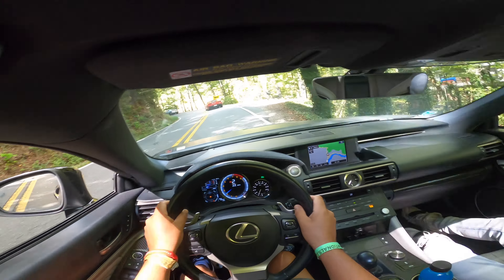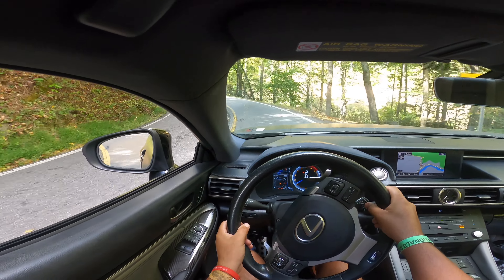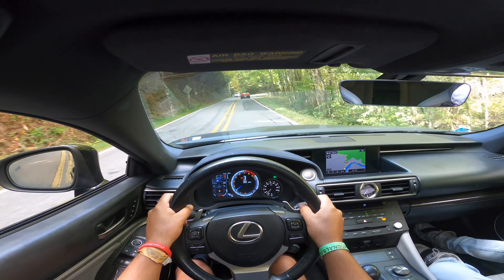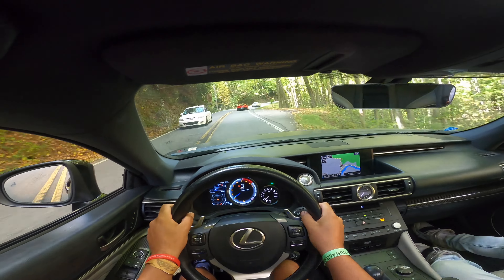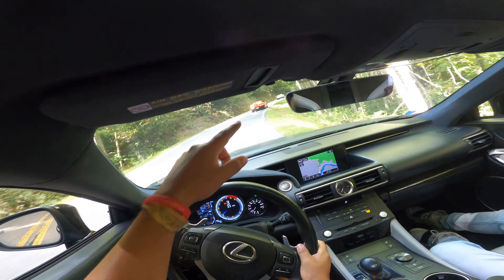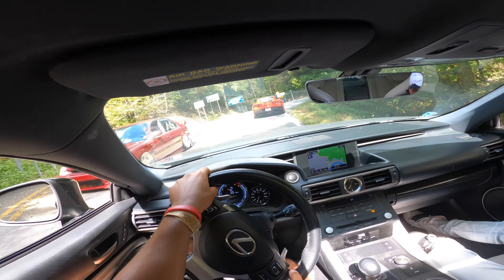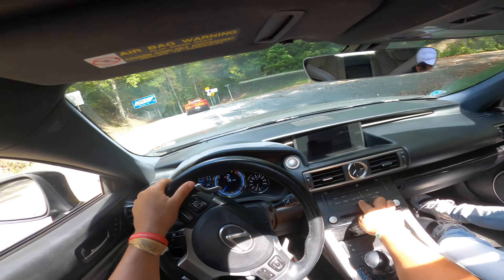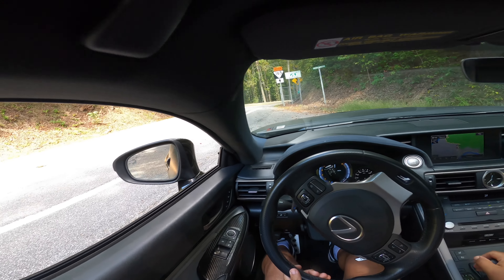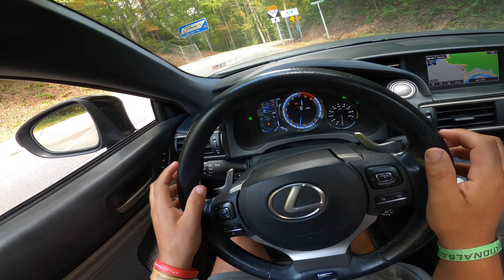Here's a better look at the RCF 5.0 liter V8. This one does have a catback exhaust so it sounds excellent, and the owner told me it's tuned — I don't know how believable that is. Here's a look at the interior. The seats are pretty freaking nice; the interior itself is decent but it's not my car, I'm just gonna send it.